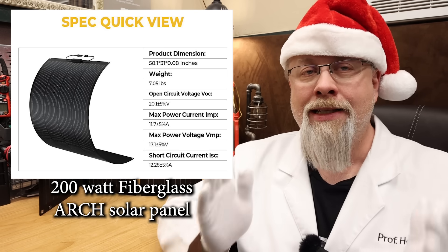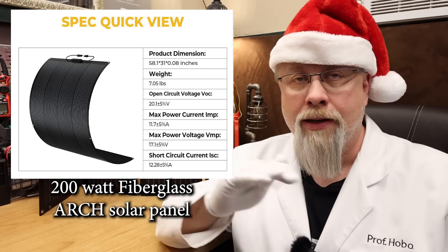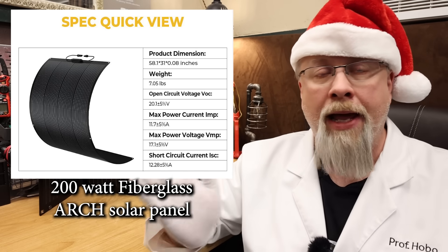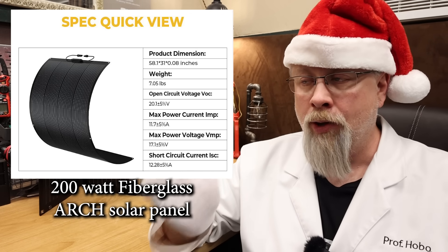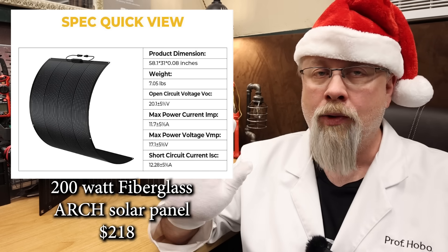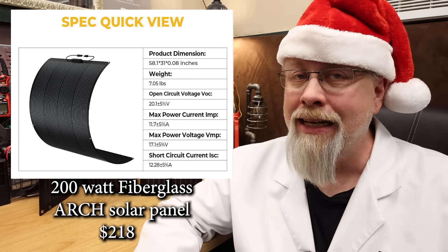It's also fully IP68 waterproof and can be walked on just like the SIGS, as long as it's flat mounted. Weighing in at only 7 pounds, it's also one of the lightest options you can install. If you need a robust flex panel with a five-year warranty, this is a great choice at $218 with discount.